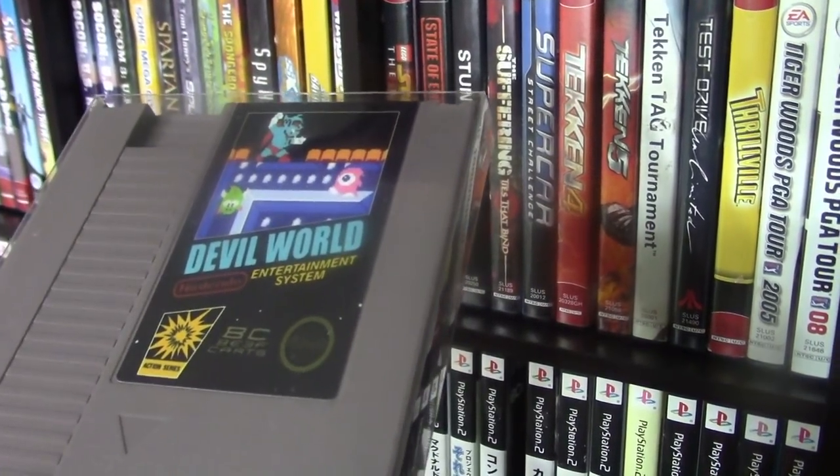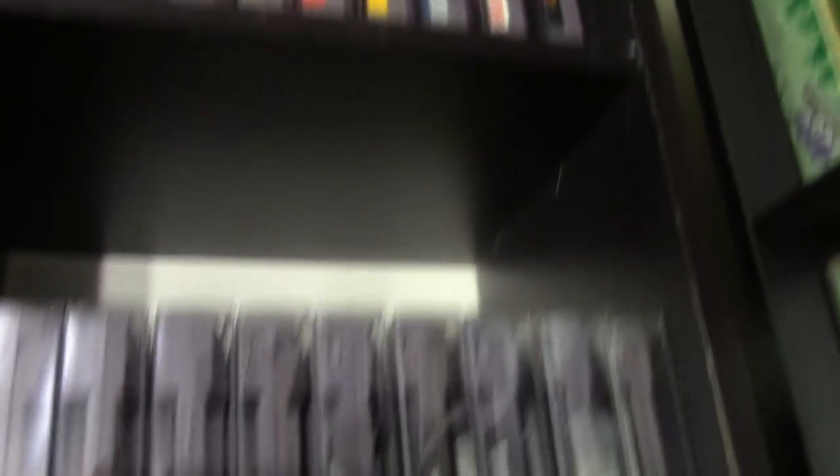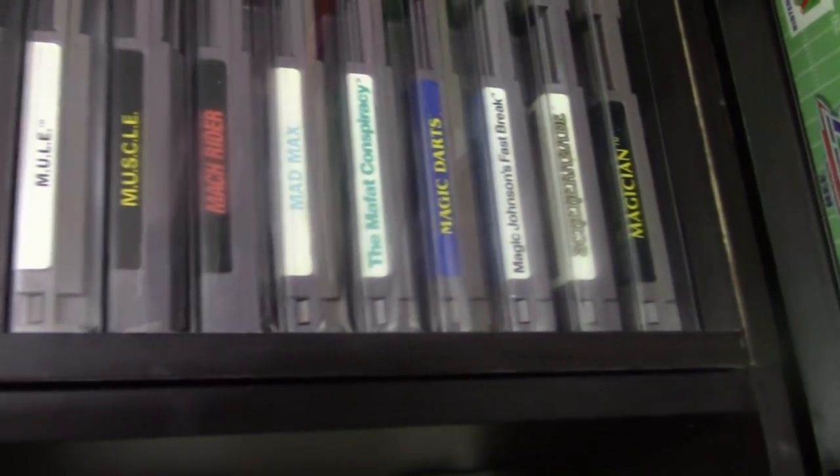Here's another game — Devil World. This game only came out in Japan and somebody put it on a US cart, so it's pretty cool. I put the library together a few years ago and I'm glad I did because some of the prices of these games have jumped a lot. Some have actually gone down, but the majority, especially the rare ones, have gone up in price.